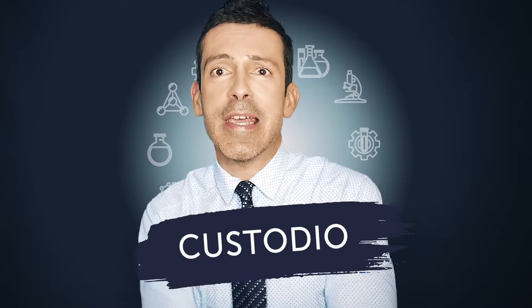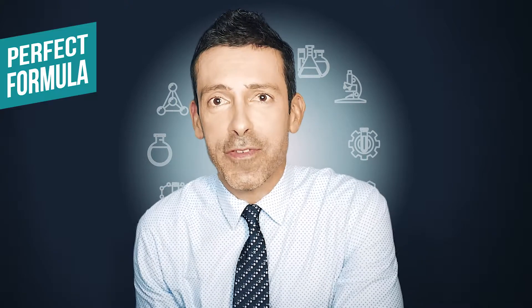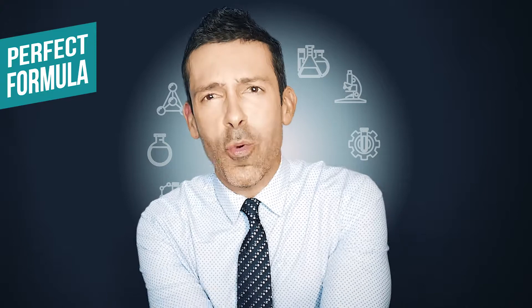Hi, skincare people. Custodio here. Welcome to the series, The Perfect Formula, where we declare love for skin, the way skin is meant to be, the way nature wanted skin to be, just before marketing got so much in the way.